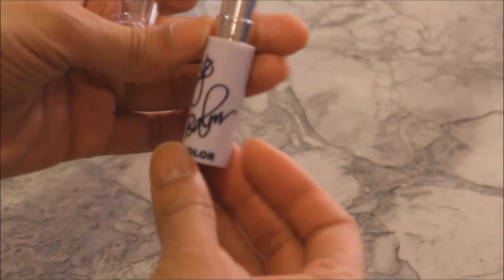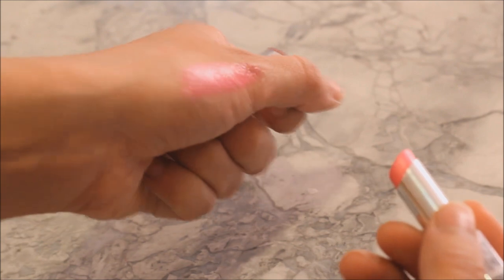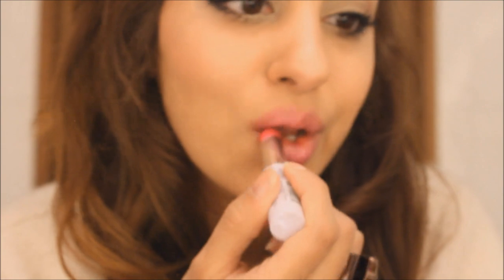The first lipstick is called Bright Pink and it's actually labeled as a lip balm by City Color, but true to its name it's definitely bright. You can see the texture — it's kind of slightly light but not really that thick. It's almost like a gloss. It goes on very nice and sheen-like.